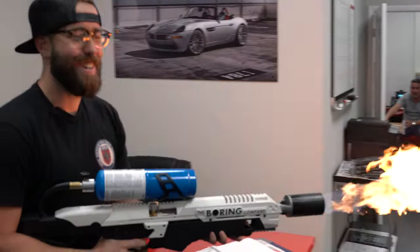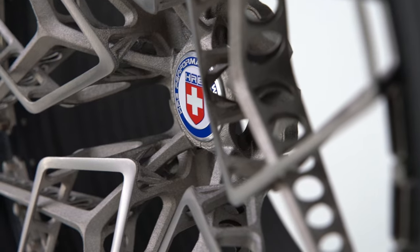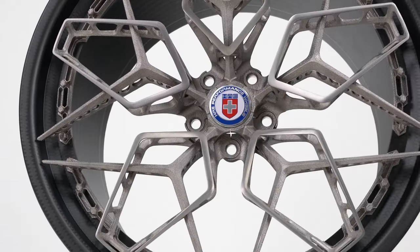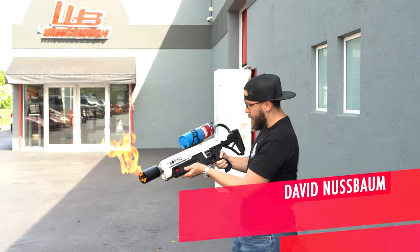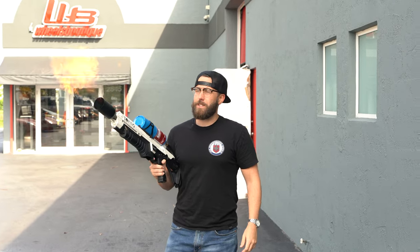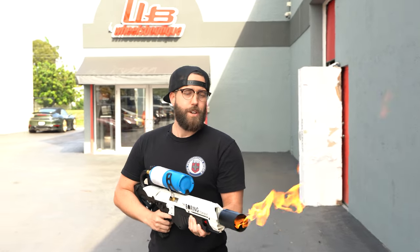So I've got this Boring Company 'Not a Flamethrower' flamethrower here. The reason I have this is because I've got some really cool things to show you in this video — some fire stuff, as they say. Let's go inside so I can show you — it's something very, very top secret from H3. Follow me.